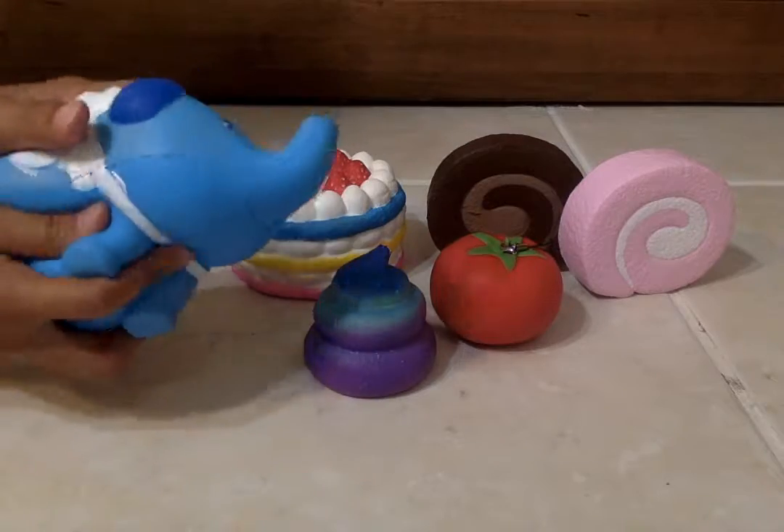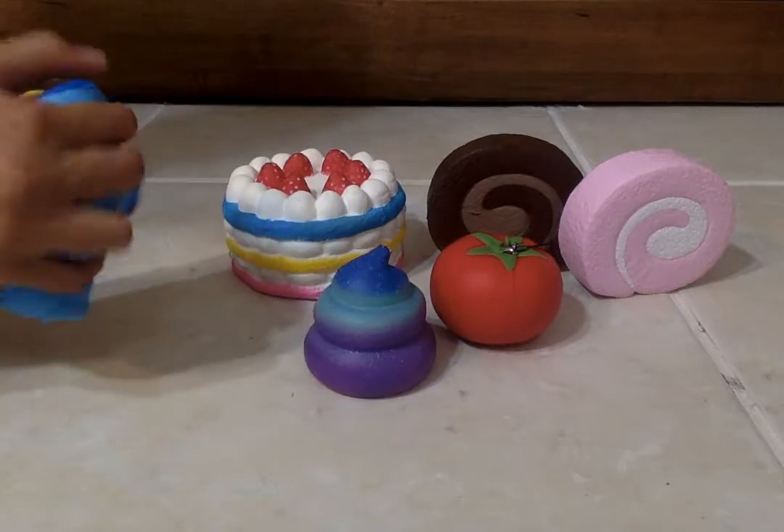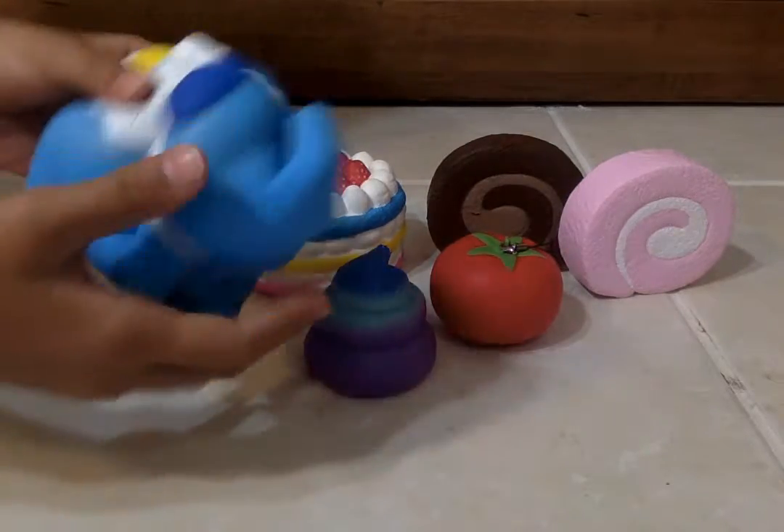This is an elephant squishy. It's super soft and slow rising. It can fit in the palm of your hand.